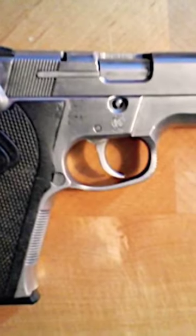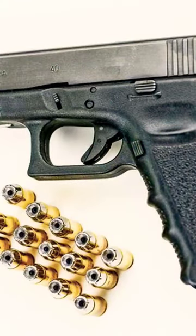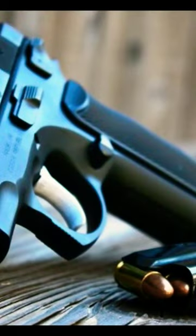Since then, other firearm manufacturers have developed handguns chambered in Forty Smith & Wesson, including Glock, Sig Sauer, H&K, Beretta, and many others.